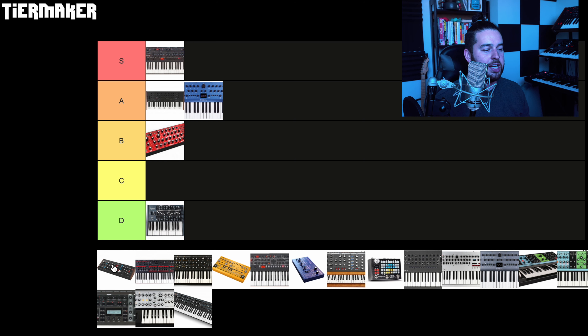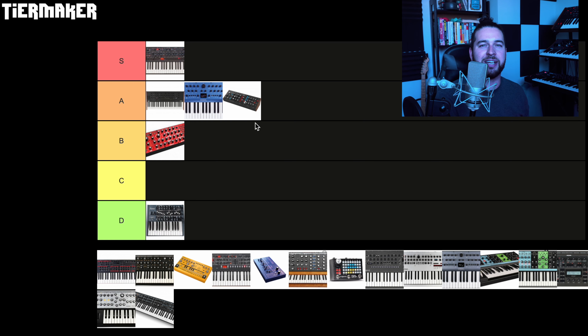Moving on, the Behringer Model D. I actually only had the chance to rent a Model D because I already have a Sub 37 and didn't really need it, but I couldn't resist just to try it out. And my gosh, I am blown away by how good the Model D sounds from Behringer. This is one of those synths that really reminds me that we're living in a golden age — for less than $300 you can get essentially the sound of a vintage Mini Moog, like 90% of the way there, in a portable form factor that can sit on your desktop. I think the Behringer Model D sounds incredible and I keep looking on Craigslist to see if one comes up for a really good deal. Easy A tier — the only reason it's not getting an S is because it's not an original design.